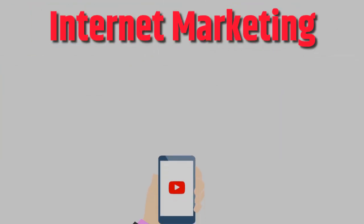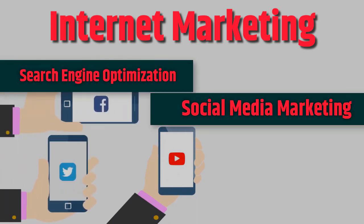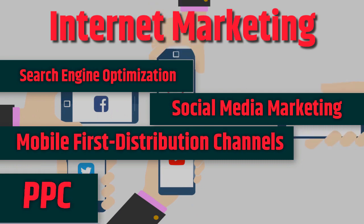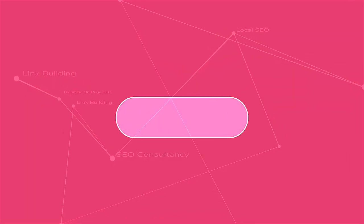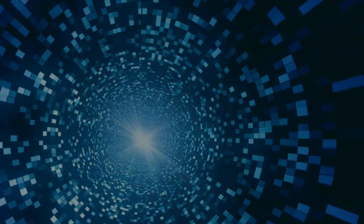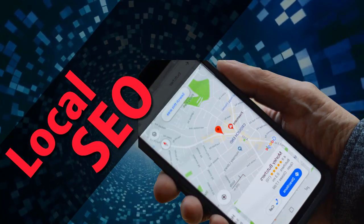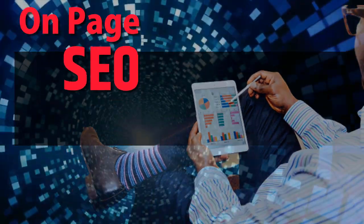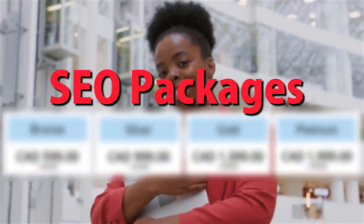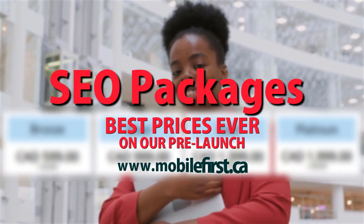Internet marketing services include: search engine optimization, social media marketing, mobile-first distribution channels, PPC, and do-it-yourself SEO. SEO services include link building, local SEO, SEO consultancy, technical on-page SEO, and SEO packages. Best prices ever on our pre-launch — check it out at mobilefirst.ca.